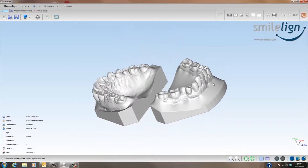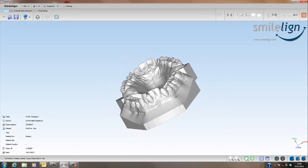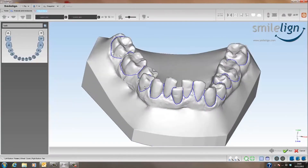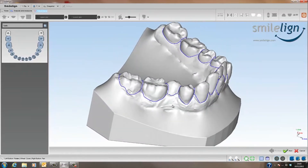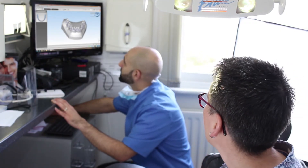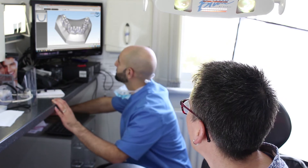They have a computer software system which every dentist would then receive. With that system, you can view the cases. So after the planning is done, you can view the cases — you're very much involved in that treatment planning process. And most importantly, because you're in possession of that software and you can see the case, you can show that to the patients.